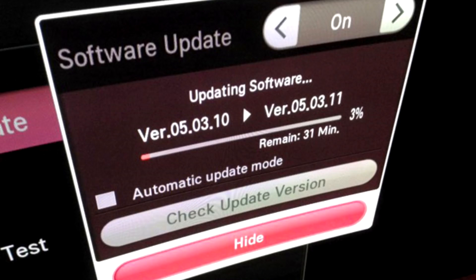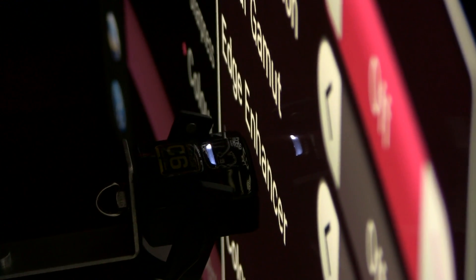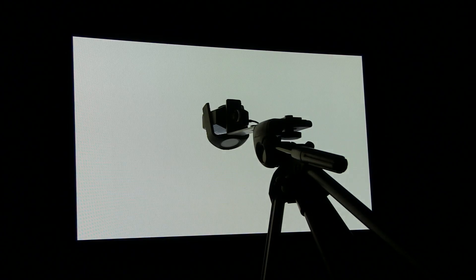The TV was updated several times between January 2015 and today with official software updates. As in the previous verification, I used SpectraCal's C6 Meter and Calman software together with a VideoForge HDMI Pattern Generator to measure the calibrated Expert 1 preset again. Let's see how the measurements look and how they compare with previous results.